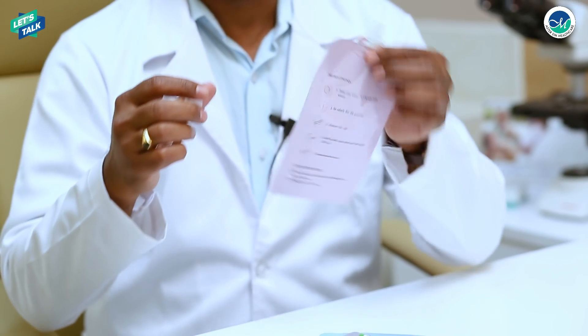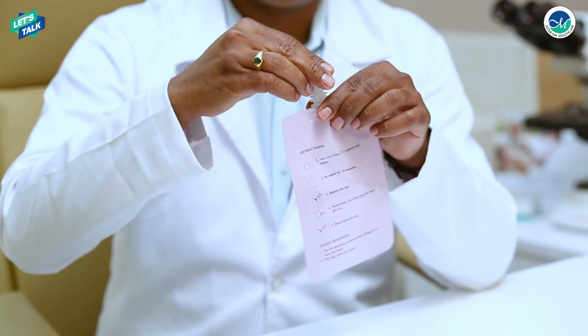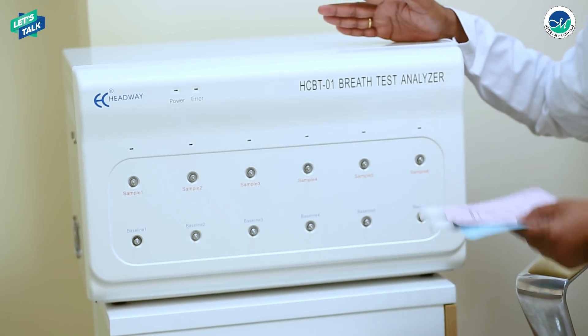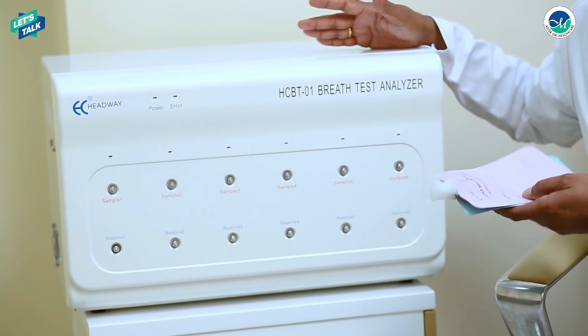After 30 minutes, again, this is the second bag — you will have to take a deep breath and blow into this one. Later, these two bags will be connected with this special instrument, and I'm going to detect whether you have any H. pylori infection or not.